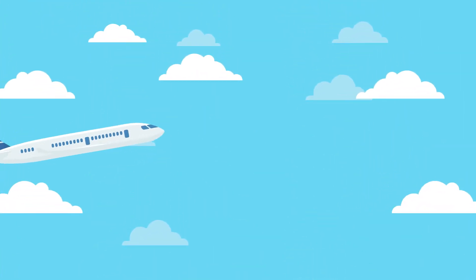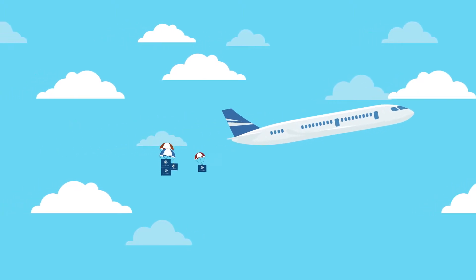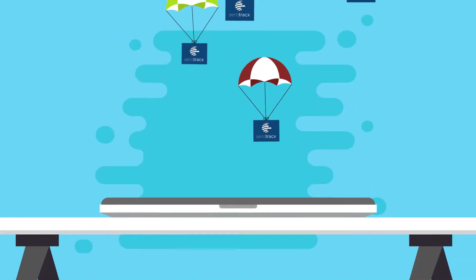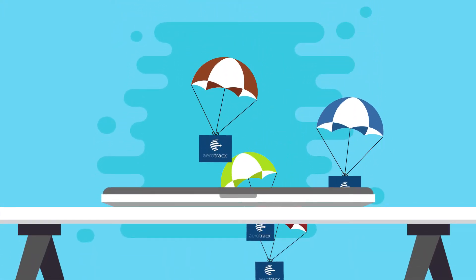The core services include charter marketplace, reservation, a highly secure payment portal and a sophisticated messaging system, which is easily accessible through a hardened portal via various digital devices.